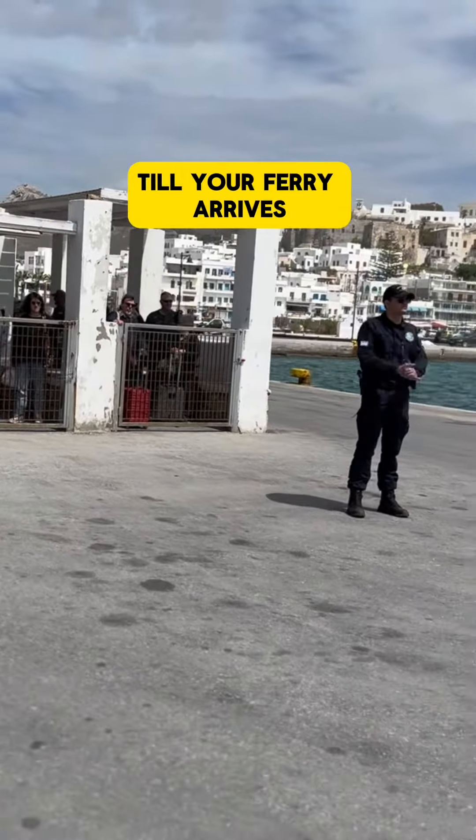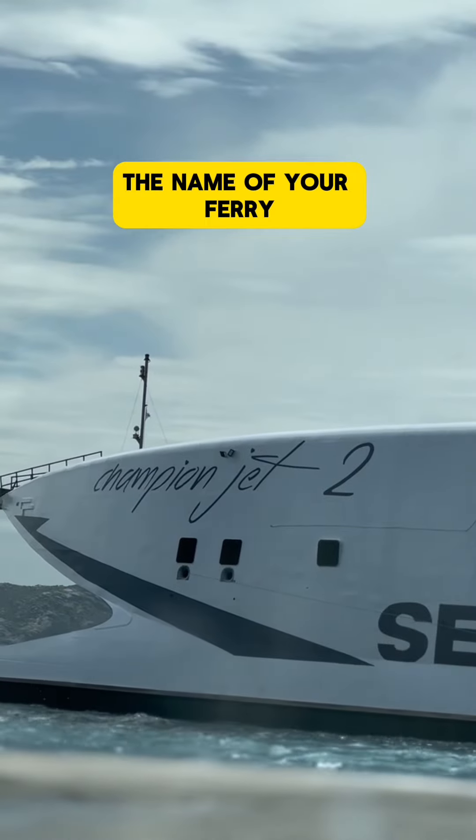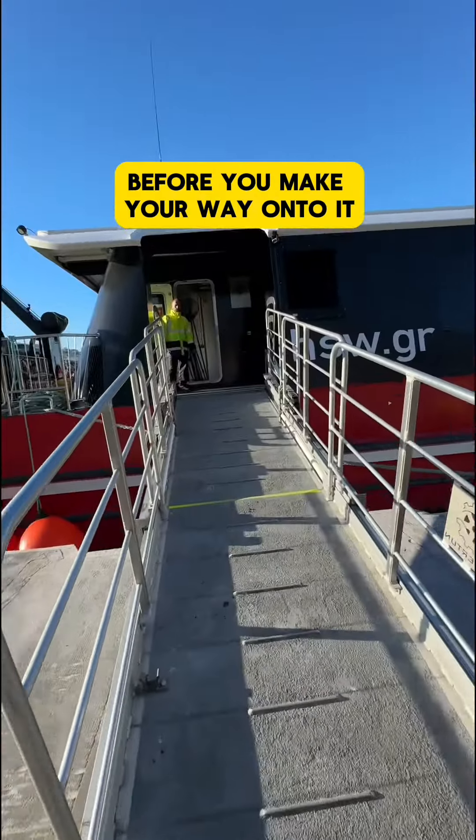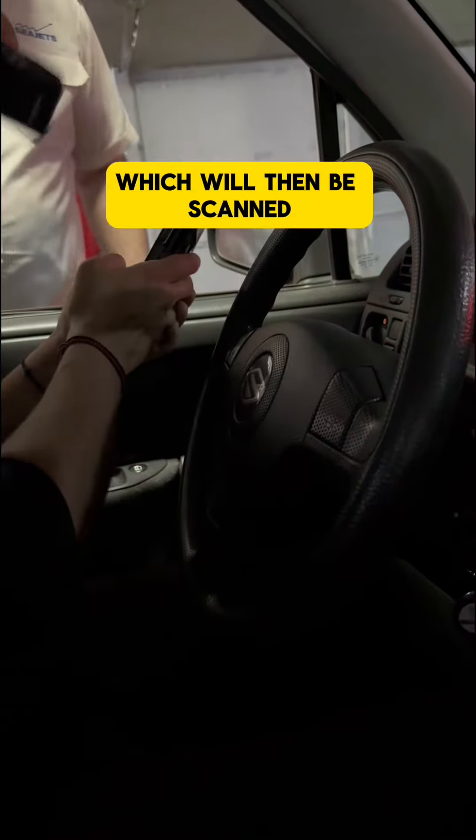Because in port, you will be waiting till your ferry arrives and all previous passengers have disembarked. Always double-check the name of your ferry before you make your way onto it via the car or the passenger's bridge. At check-in, you will download your e-ticket, which will then be scanned.